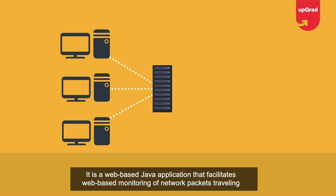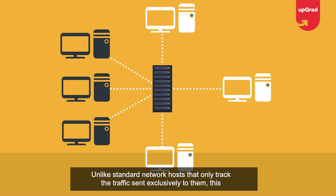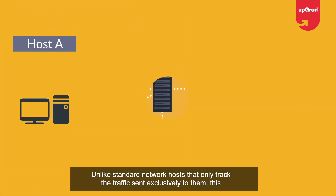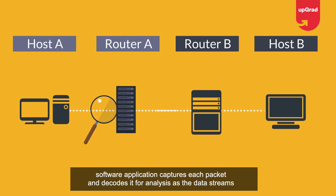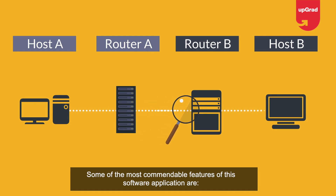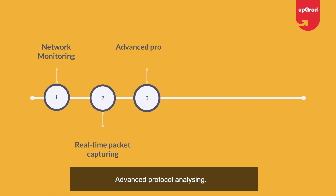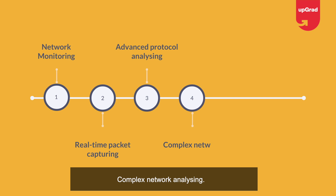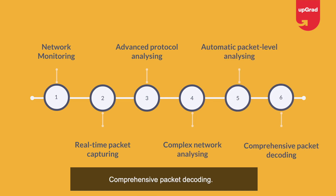Project eight: Network Packet Sniffer. A network packet sniffer is a packet analyzer software used for monitoring network traffic. It is a web-based Java application that facilitates web-based monitoring for network packets traveling across the system network. Unlike standard network hosts, this software captures each packet and decodes it for analysis. Key features include 24/7 network monitoring, real-time packet capturing, advanced protocol analyzing, complex network analyzing, automatic packet-level analyzing, and comprehensive packet decoding.